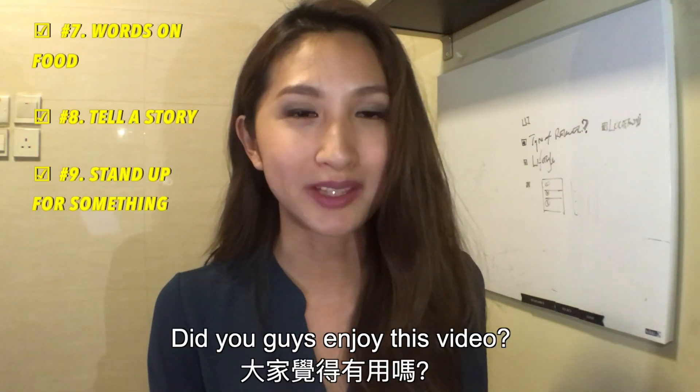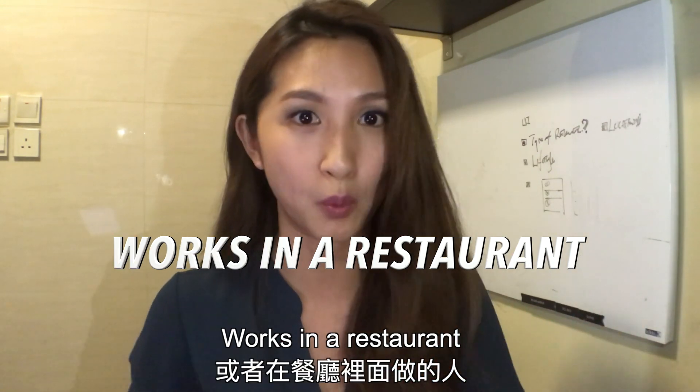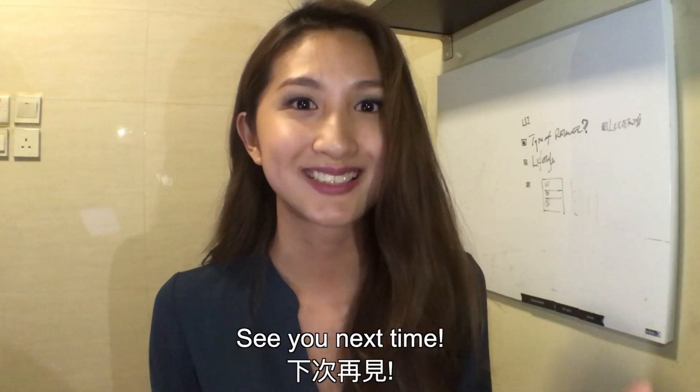Did you guys enjoy this video? Feel free to share it to someone you know who owns a restaurant, works in a restaurant, or is in the food business. See you next time!